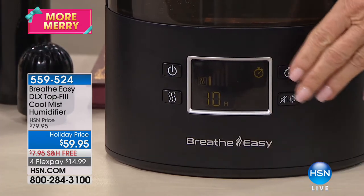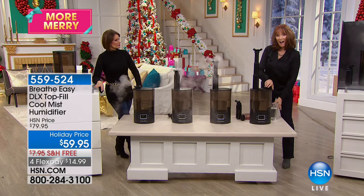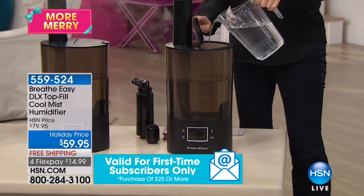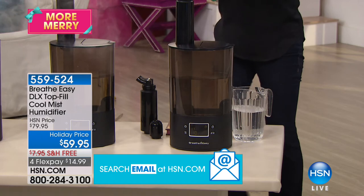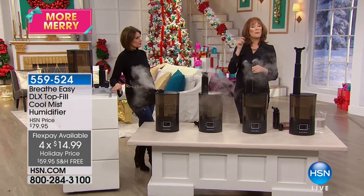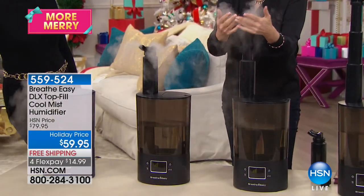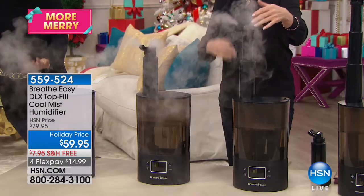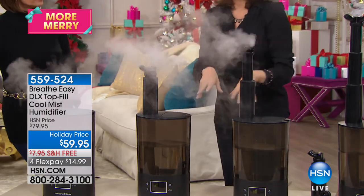Your tank and base have antimicrobial technology. Filling it: lift the lid, take your water, pour it in — you didn't lug it to the bathroom, no dripping — and it's that easy. For 14 nights of beautiful cool mist. Cool mist is actually better than warm mist — we absorb it better, and it's safer for a kid's room or a baby's room. You can actually feel the coolness — it's almost dry, not wet, nothing dripping on your furniture.